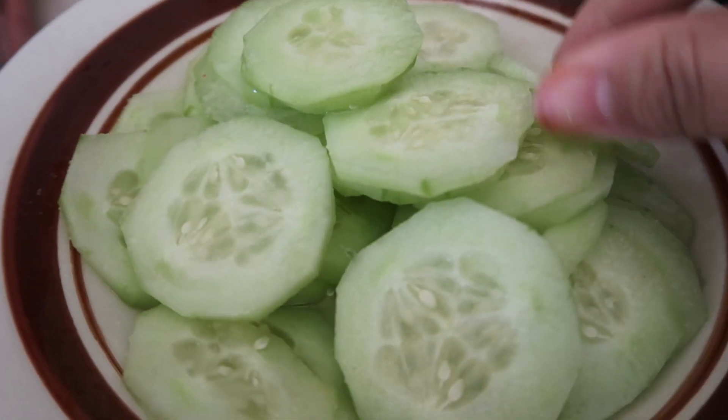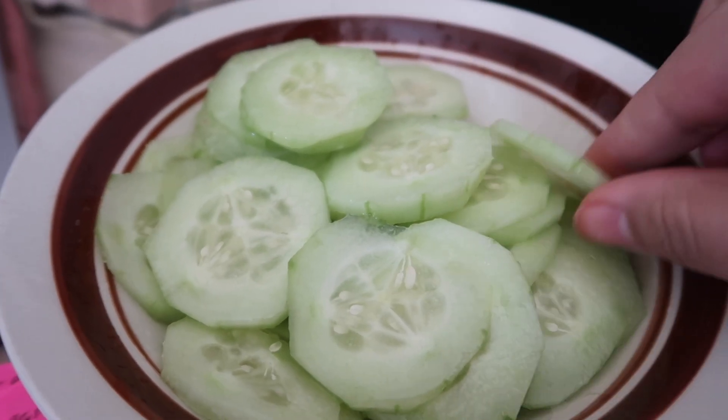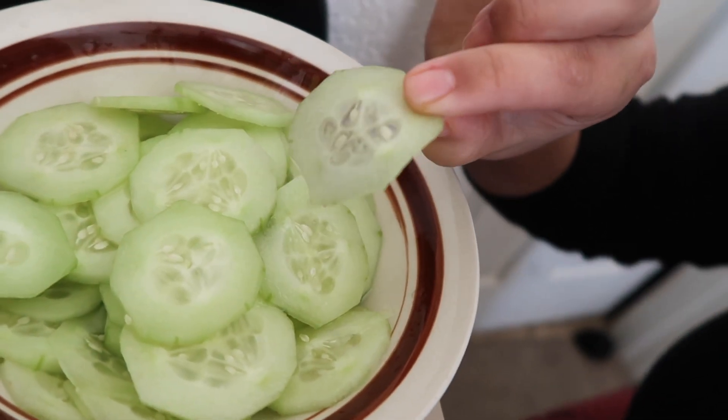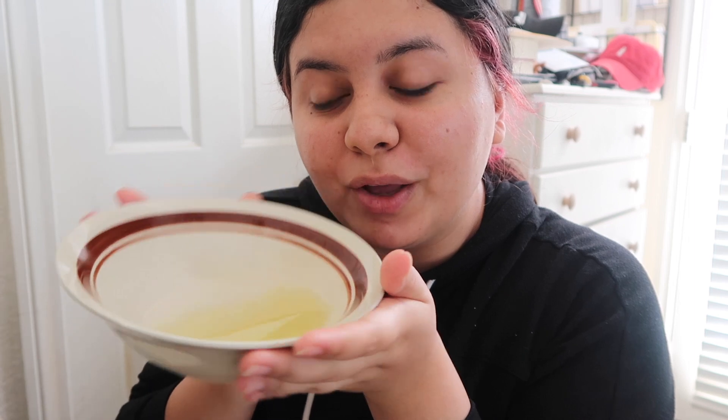For a snack today I'm going to be having some cucumber with lemon. Sometimes I like to add tajin but today I'm just in the mood for some plain lemon and salt, and I especially love when they're sliced super thin. My favorite part is at the end when there's no more cucumber — it's all lemon juice. I told you I love lime.